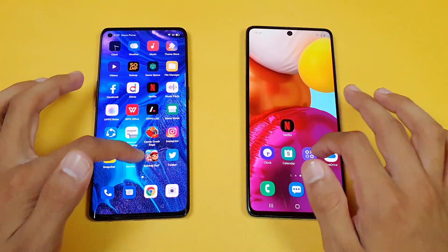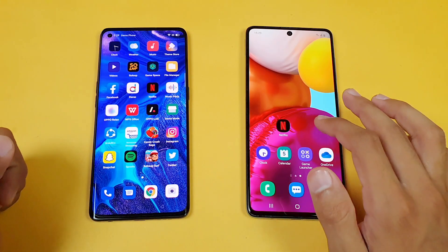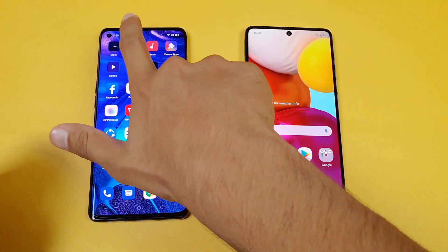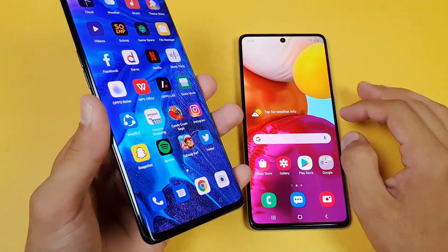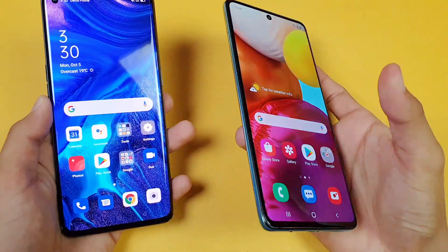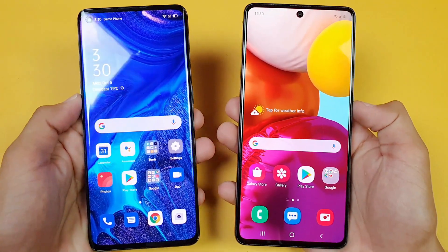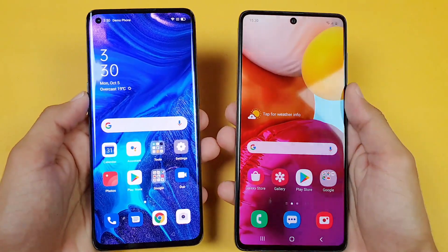Both phones give you a very different display. We have a Full HD AMOLED display on the Oppo Reno 4 Pro compared to a Full HD Super AMOLED Plus display on the Samsung Galaxy A71. The Oppo Reno 4 Pro gives you a curved display which gives a more premium feel, while the A71 gives you a flat display. The Oppo Reno 4 Pro also looks better in terms of screen-to-body ratio.